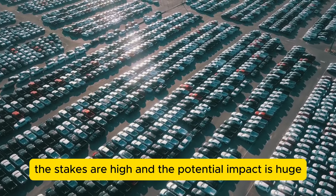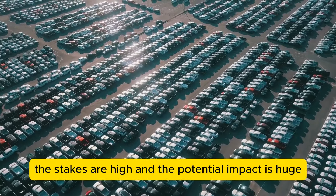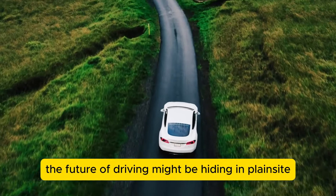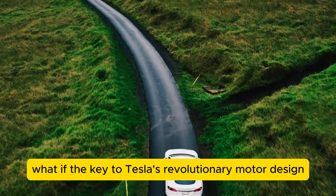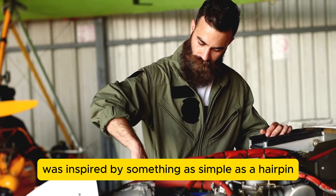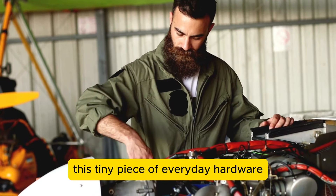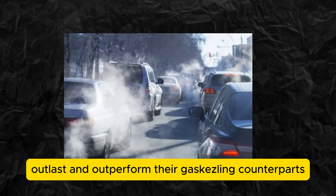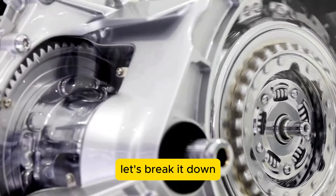The stakes are high, and the potential impact is huge. Are you ready to see how this motor could change the future of driving? The future of driving might be hiding in plain sight. What if the key to Tesla's revolutionary motor design was inspired by something as simple as a hairpin? Let's break it down.